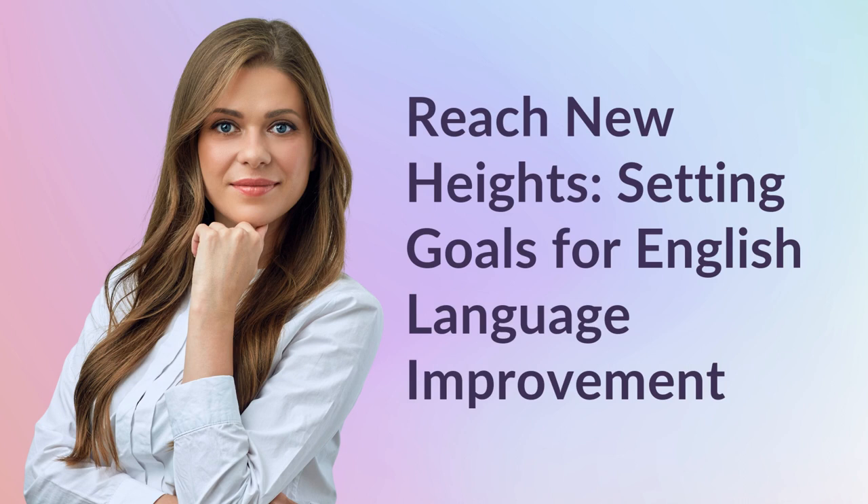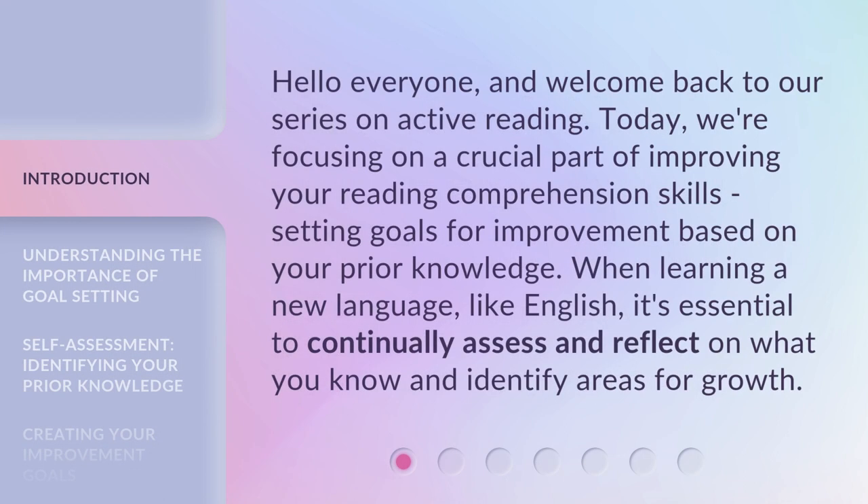Reach New Heights: Setting Goals for English Language Improvement. Hello everyone, and welcome back to our series on active reading. Today, we're focusing on a crucial part of improving your reading comprehension skills — setting goals for improvement based on your prior knowledge.